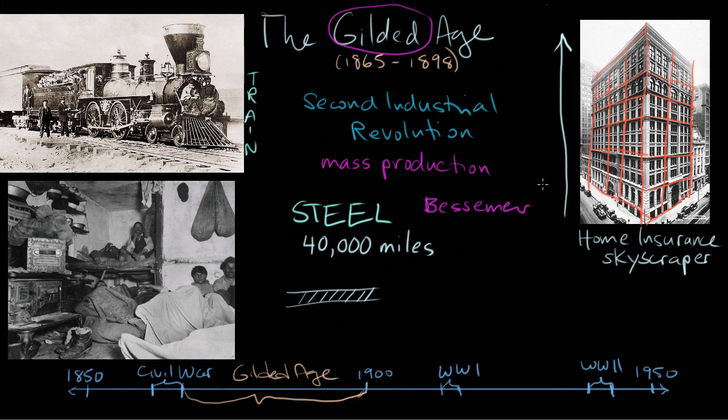What else made these tall buildings possible besides the steel structures? Elevators. This is the time of the invention of the Otis Elevator. You could go to the top of a tall building without having to walk up 37 flights of stairs — great for efficiency, if not for our waistlines. So the steel process enables the construction of tons of rail and tons of new buildings where you can put more industry and more people, and that enables cities to grow and wealth to grow.